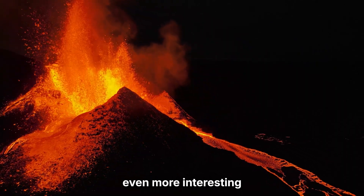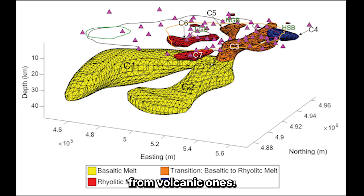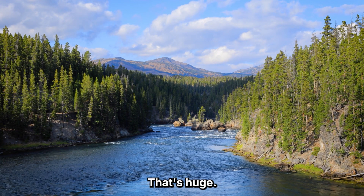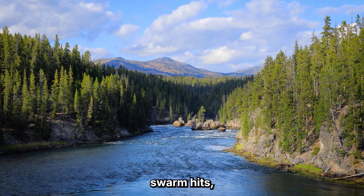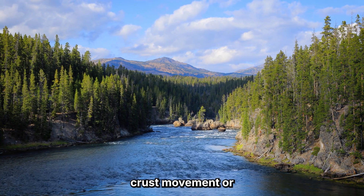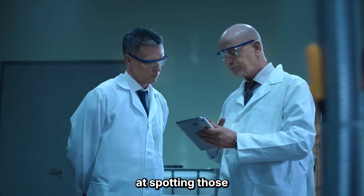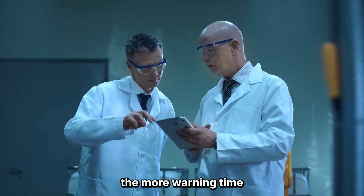By comparing GPS motion inside the caldera to motion outside it, scientists can differentiate tectonic quakes from volcanic ones. That's huge. It means when the next swarm hits, we might be able to say: that's just crust movement — or, that's pressure from below. And the better we get at spotting those early signals, the more warning time we buy.